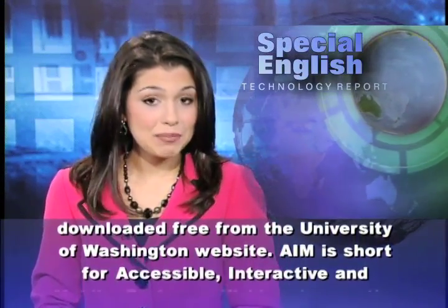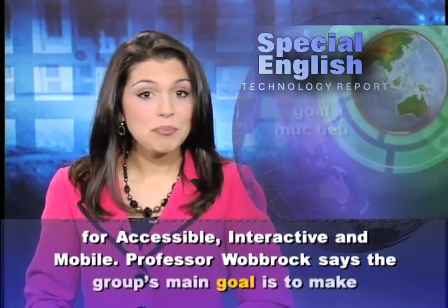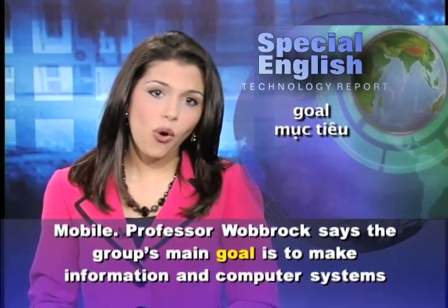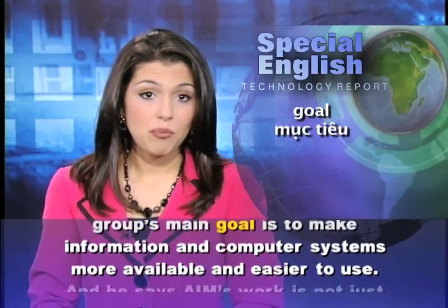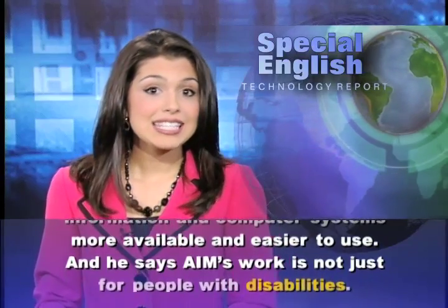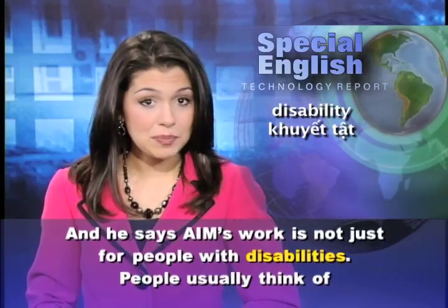AIM is short for accessible, interactive, and mobile. Professor Wobrock says the group's main goal is to make information and computer systems more available and easier to use. And he says AIM's work is not just for people with disabilities.